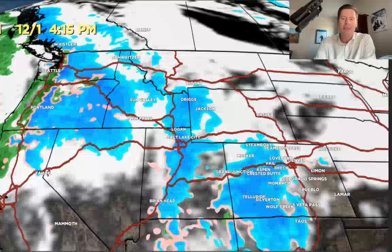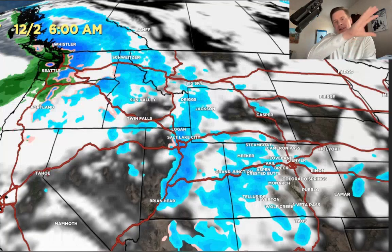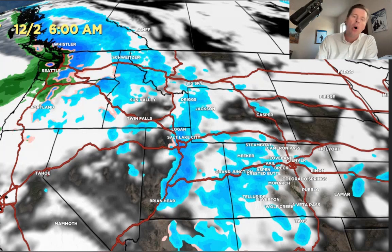By 12-1 in the afternoon, this is a period of pretty heavy snowfall in parts of the central and northern mountains of Colorado, the Tetons, the Wasatch, and up in the Pacific Northwest as well. By Saturday morning, that west-northwest flow comes down and deposits snow on the Tetons, the Wasatch, the central and northern mountains of Colorado, all the way back through parts of Idaho and into the Pacific Northwest.